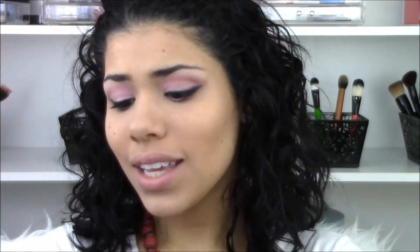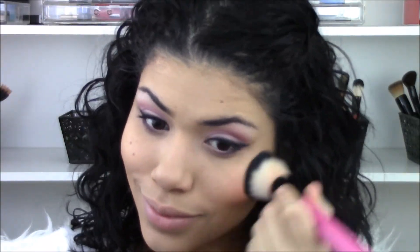This is the only thing I'm using that's not from the drugstore, but it's super affordable. I'm going to take the blush shade — a bright pink shade in the top corner of the palette — which I just thought was a good color to go with this look.